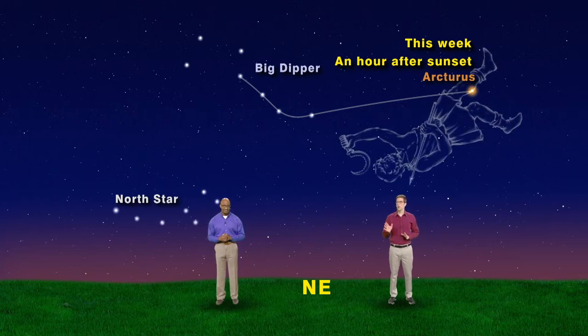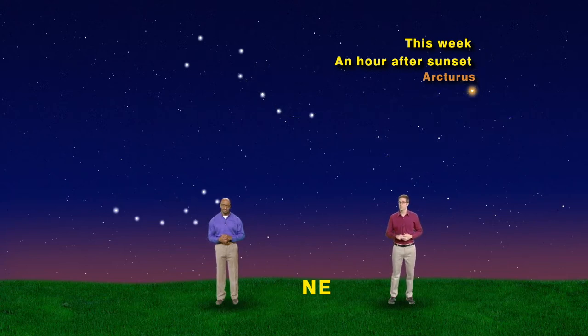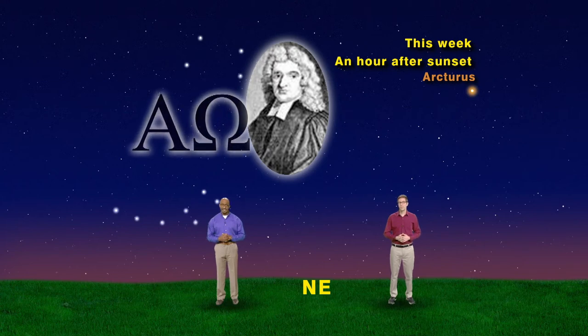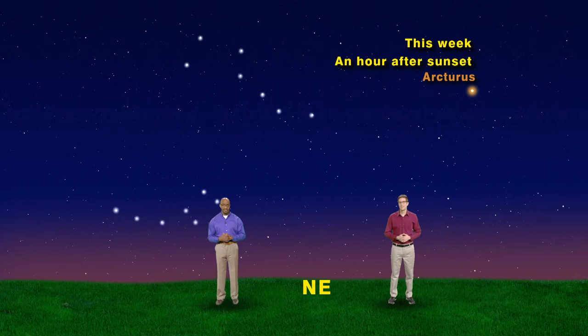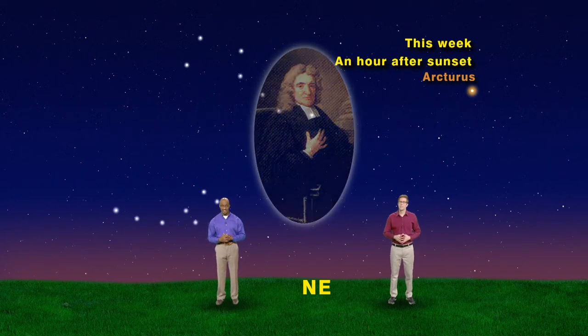Arcturus is the brightest star in Bootes the Herdsman and has the unique distinction of being the fourth brightest star in the night sky. The brightest star is Sirius, number two is Canopus, and number three is Alpha Centauri. Johann Bayer used Greek letters, Alpha through Omega, and then A through K to label the 35 most prominent stars in Bootes. John Flamsteed later increased this number to 54 stars.